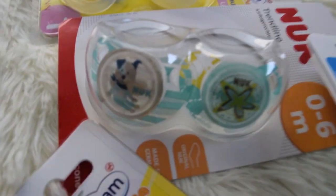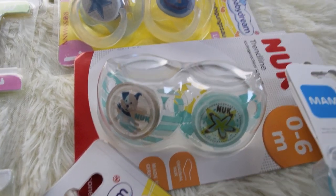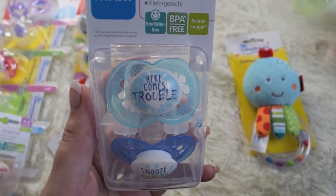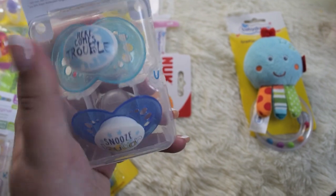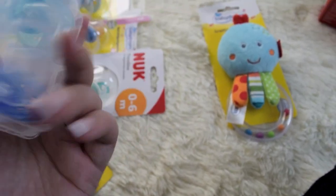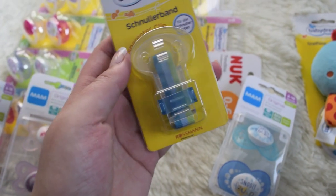And then I got these for Caleb, but I guess Landon can use them too. And then I got these MAM ones — it says 'here comes trouble,' which is definitely Landon. And then 'snooze button.' That is super cute. Then I also got this pacifier clip for boys.